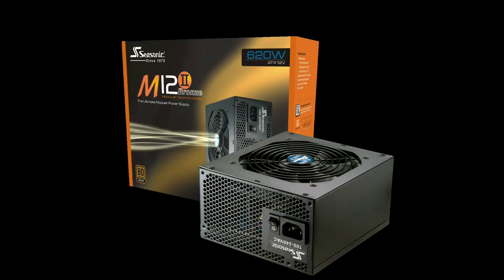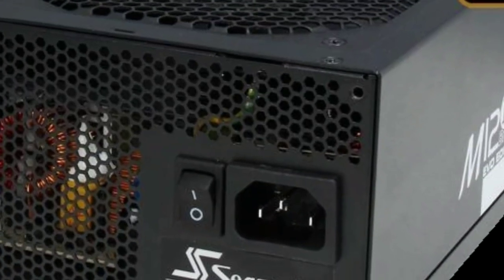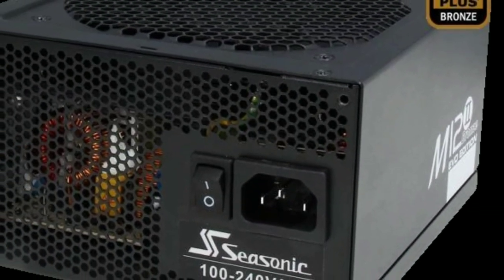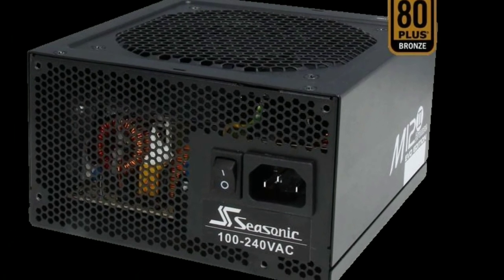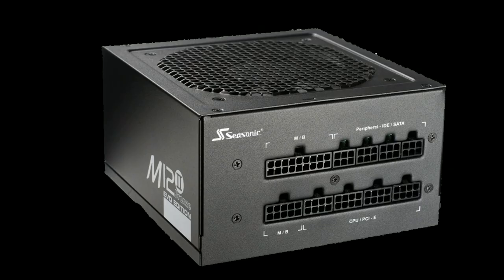Finally, I chose the Seasonic M12II 620W power supply for the build. It costs $60 and although I normally recommend the 520W version, I decided to go with a little bit more power for the high end GTX 1080. It has a fully modular design so you only have to plug in the cables you need, and it is 80 Plus Bronze certified. It is also able to stay quite quiet even under load and doesn't have an overall large footprint.